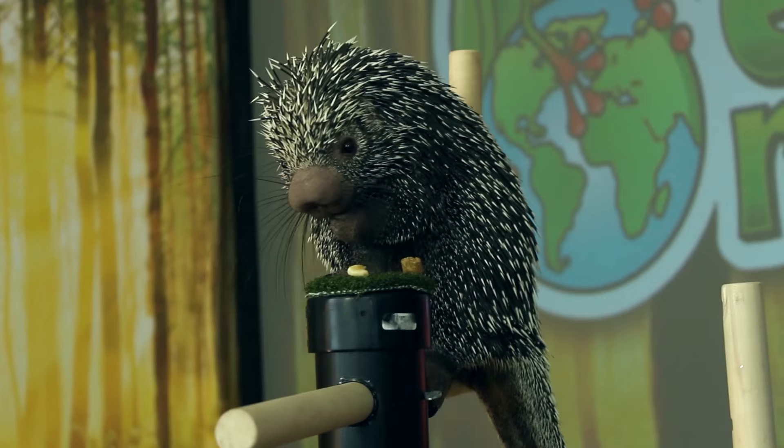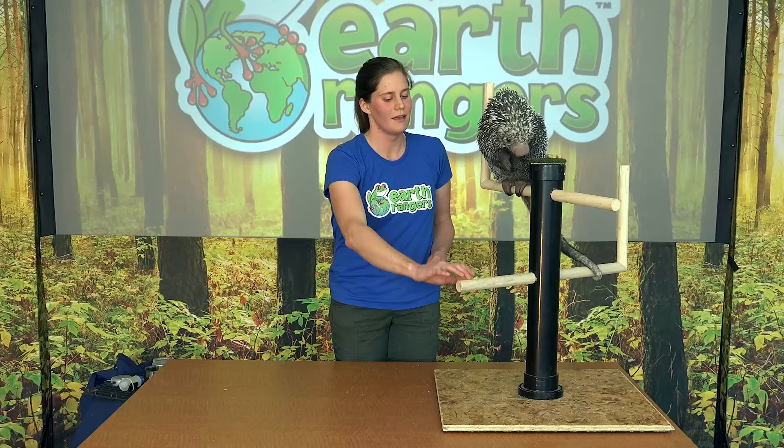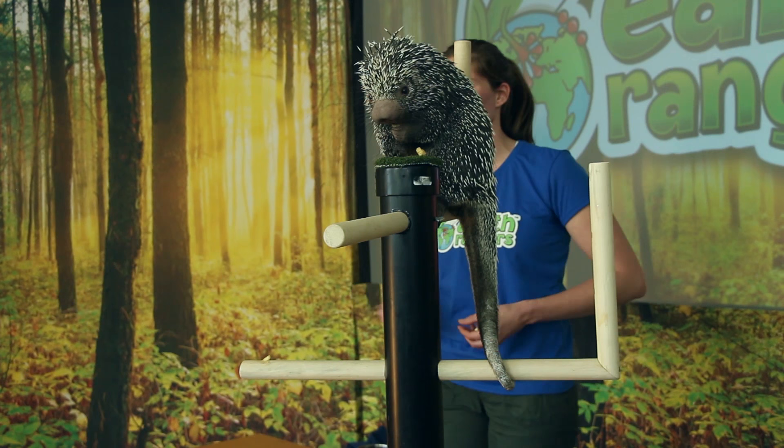No porcupine is able to shoot their quills. I think Quillo here has done a fantastic job showing off all of her amazing adaptations. If you would like to meet more of our Animal Ambassadors, stay tuned for some more Animal Ambassador videos.